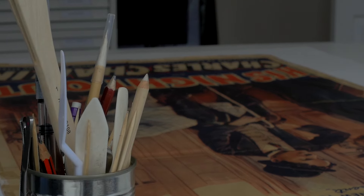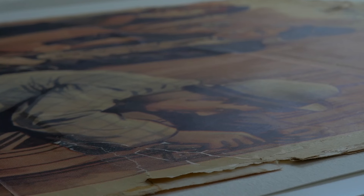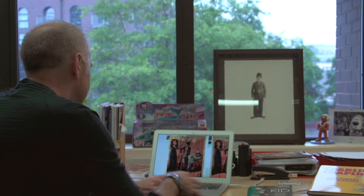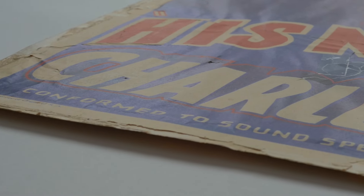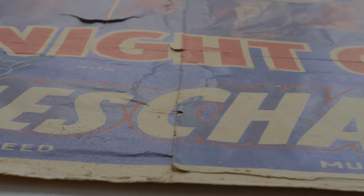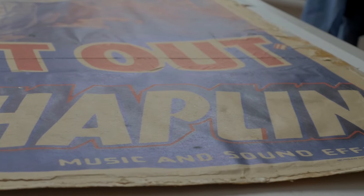We heard about this poster — a dealer had acquired it and it was stuck to a piece of cardboard. They contacted us because we're known as a silent comedy festival. I talked to the person and they sent me some images of it, so I could see it was in quite bad shape. I wasn't quite sure what to do, but I thought about someone I'd met who's a great paper conservationist, Alicia Garcia, and thought perhaps she might be able to help save it.